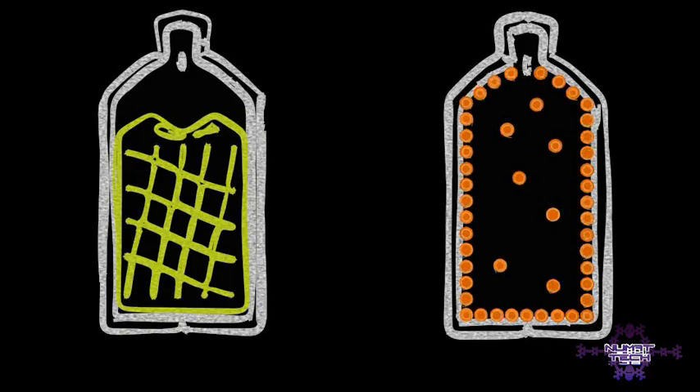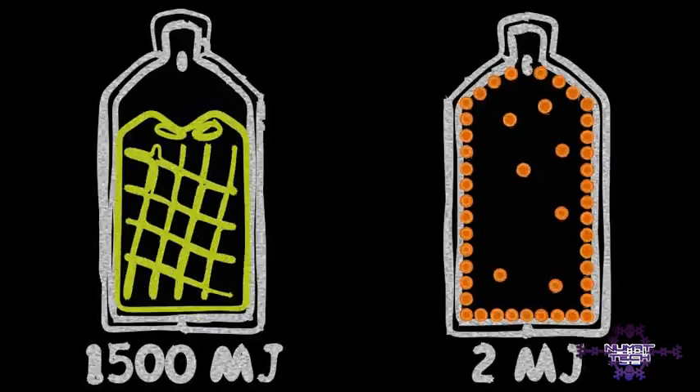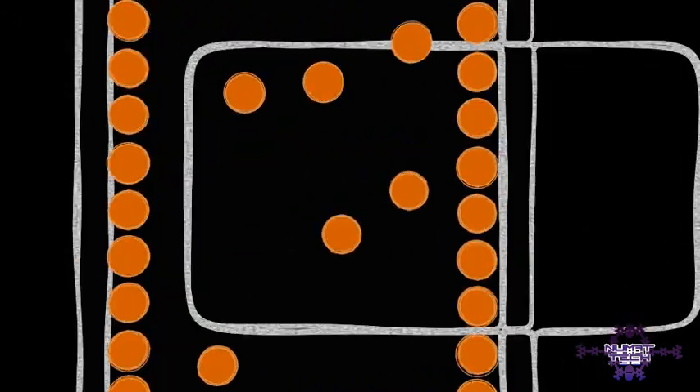At standard pressure, a tank of methane contains a little over one-thousandth the energy of a tank of gasoline — enough to drive about 100 meters. If you were to look closely at the walls of the fuel tank containing methane, you would notice the molecules are much less spread out near the walls.